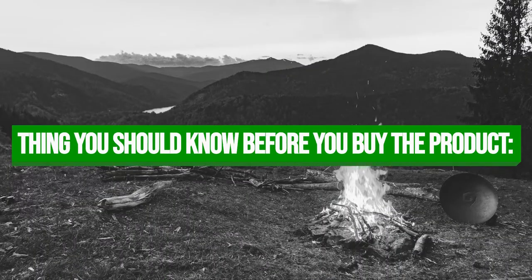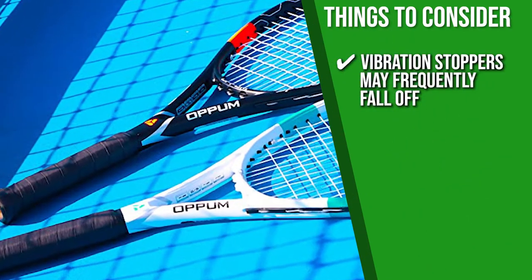Keeping all of that in mind, the thing you should know before you buy the product is, the vibration stoppers may frequently fall off.